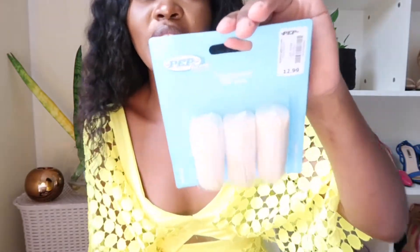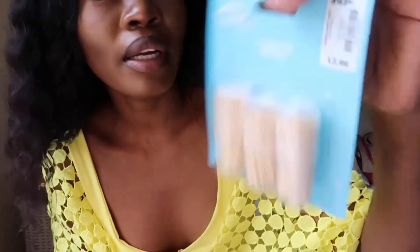The next thing I got is this big spoon. I really like it because it's quite long — I think it's nice for cooking soup. Then I also got toothpicks — three packs — and these were 12.99. I don't even know why I got toothpicks, but I love meat so I always need them.